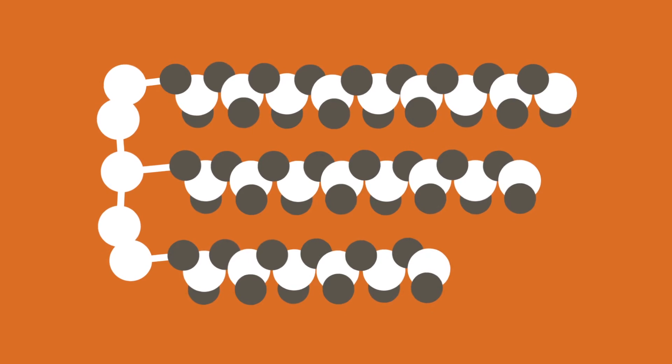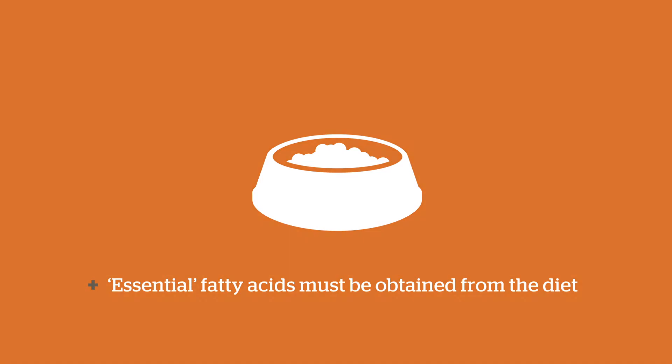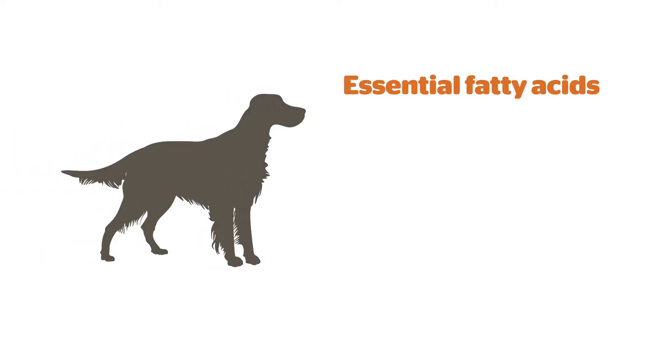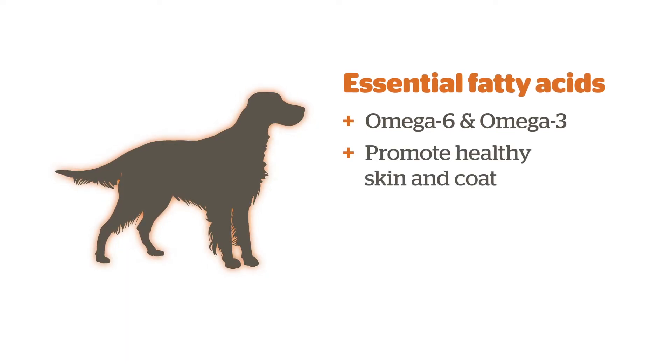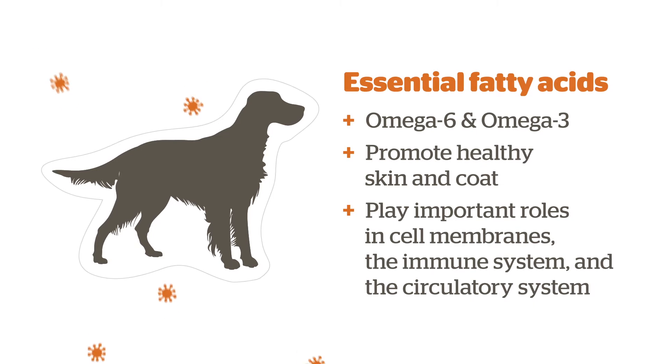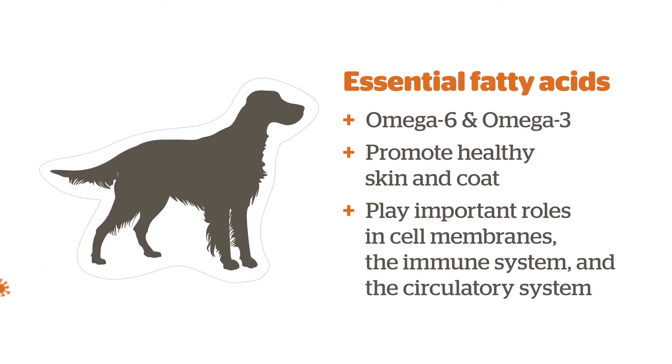Fatty acids are the building blocks of fat. Some fatty acids are essential because the body cannot make them, so they must be obtained from the diet. Pets require two types of essential fatty acids, omega-6 and omega-3. Essential fatty acids promote healthy skin and coat and play important roles in cell membranes, the immune system and the circulatory system.